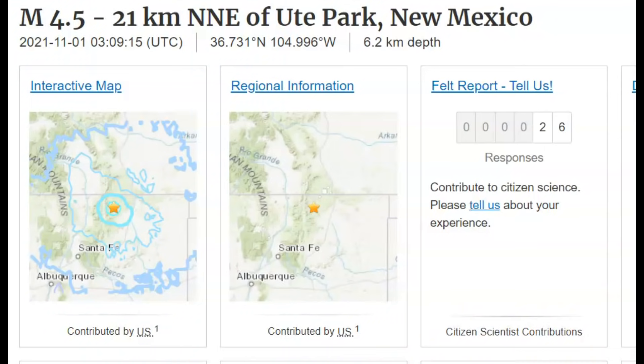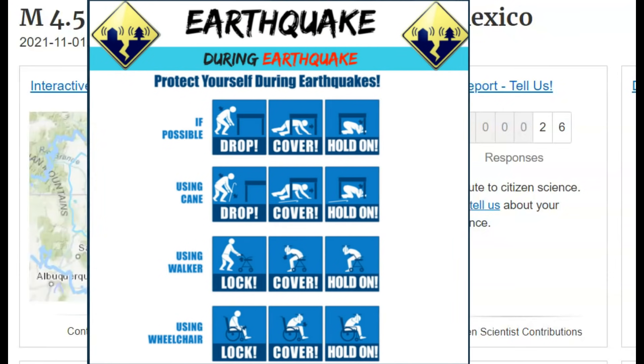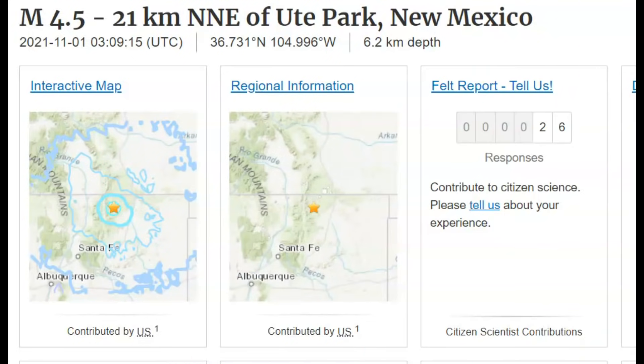Good morning, everyone. Thank you for joining me today. Hope you enjoyed your evening last night. Last night at about 10:09 PM central daylight time, there was a magnitude 4.5 earthquake there in New Mexico.